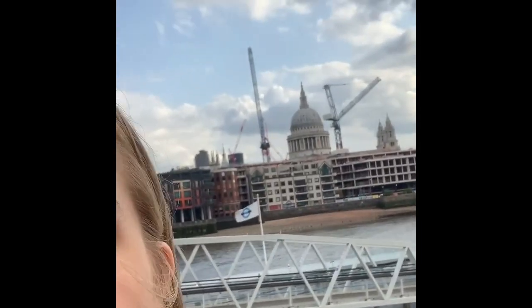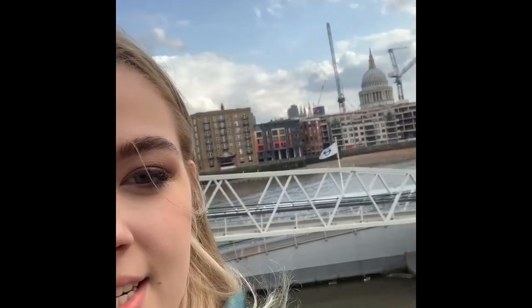This building back here is St. Paul's Cathedral. It's located in London, England, specifically in St. Paul's Churchyard.